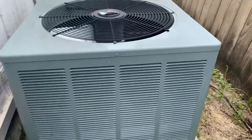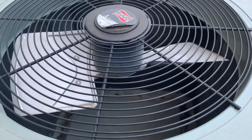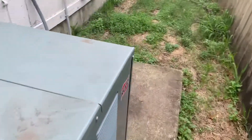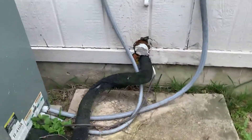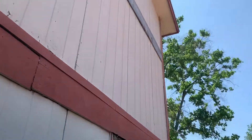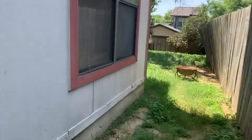Oh, this is nice. There's no rust. 2010. So I don't think you need to replace that. So that's good.